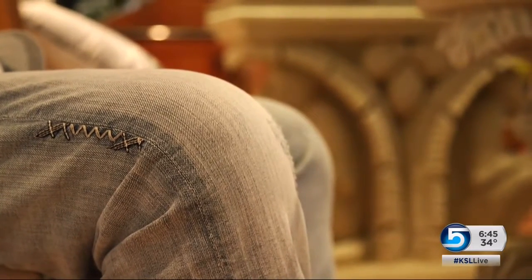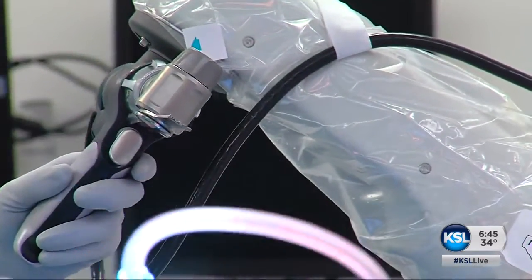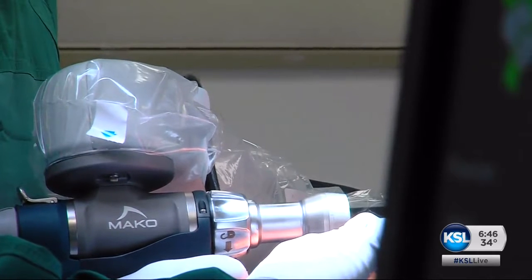Wayne put off surgery as long as he could. You don't have a choice — you're either going to be taking just a little short jaunts or not getting around at all. He chose the FDA-approved method, where a surgeon uses a robotic arm to assist in the operating room. Early studies show the robot improves alignment and is more accurate and consistent than traditional methods.